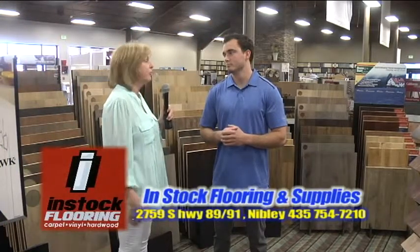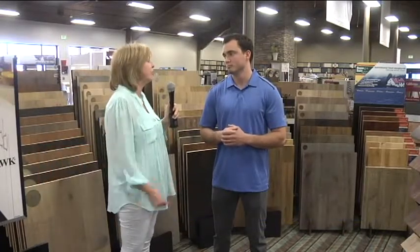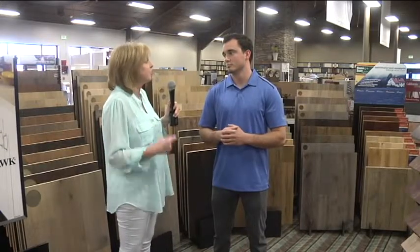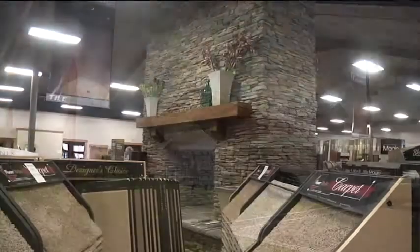In Stock Flooring has been around for years in Logan, but you've just moved into this fabulous new building. Where were you before, and why did you leave? We were located on South Main next to Don's cleaning center, but we wanted a place where we could have more options for our customers.